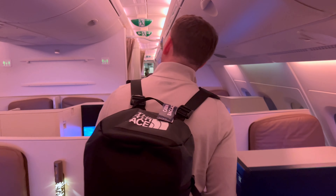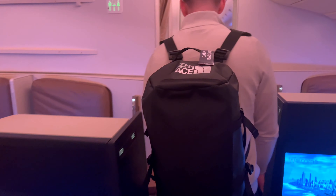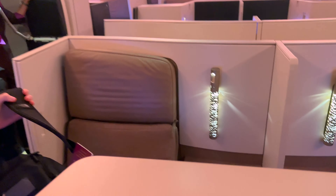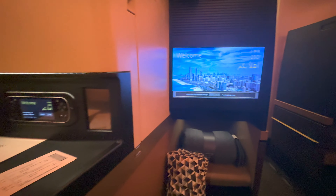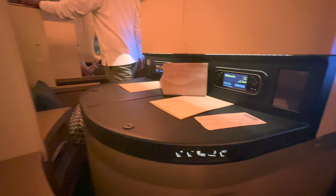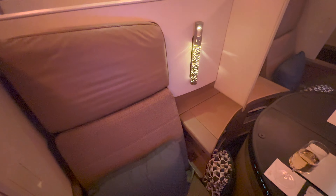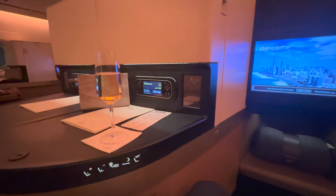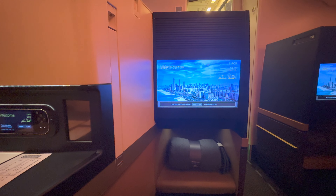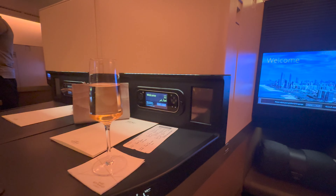As we walked through the cabin to find our seats, the business class product still looked very modern and fresh. The seat was an inviting space accompanied by Casa Amani products, which I found really elevated the experience. I was given a glass of champagne as a welcome drink. This very unique product felt very spacious, and I made myself comfortable for this seven-hour flight to Abu Dhabi.